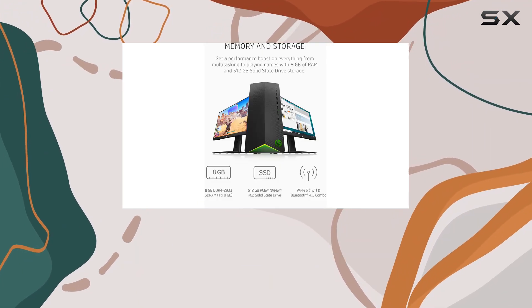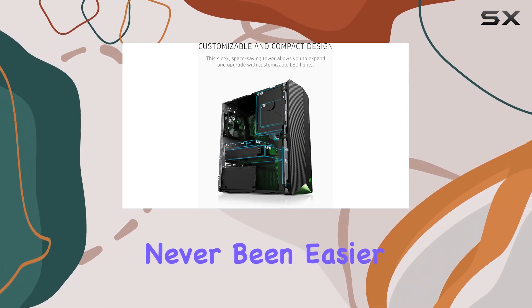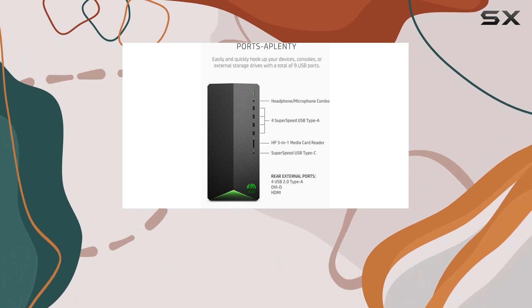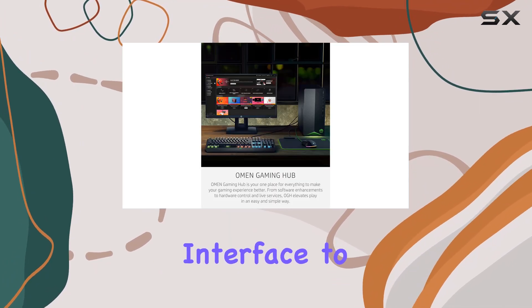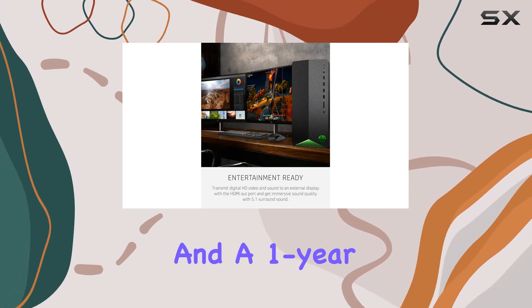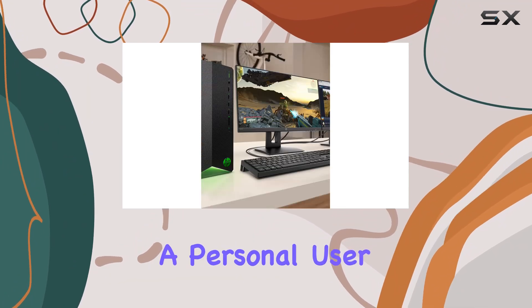Connectivity is key, and with a total of nine USB ports including SuperSpeed USB Type-A and Type-C, hooking up your devices has never been easier. The operating system, Windows 11, brings a modern, familiar interface to the table, backed by over 230 individual tests and a one-year limited hardware warranty for peace of mind.